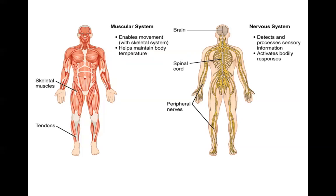The nervous system is responsible for directing immediate responses to stimuli. It detects and processes sensory information and activates bodily responses. It coordinates the activities of other organ systems. Major organs of the nervous system would be the brain, the spinal cord, and the nerves.